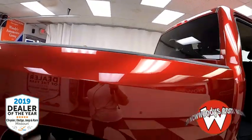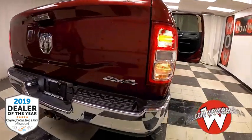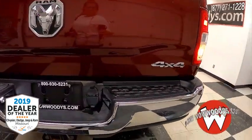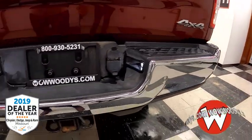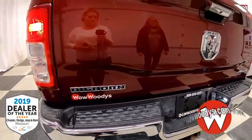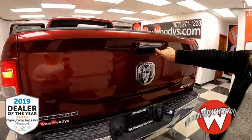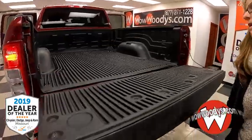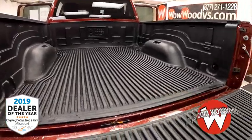Let's go ahead to the rear of this 2019 Ram 2500. You've got your awesome LED tail lamps, as well as that tow package, and your Big Horn badging with that giant Ram badging right there. There's your backup camera. And there's your bed with your bed liner and your tie-down hooks.